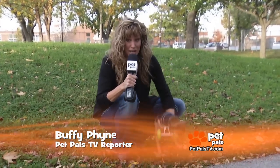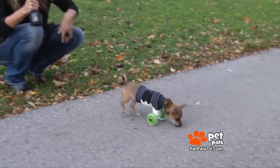For Pet Pals TV, I'm Buffy Pine. And Turbo Roo, at a young age, has a lot of things to do and a lot of places to go.